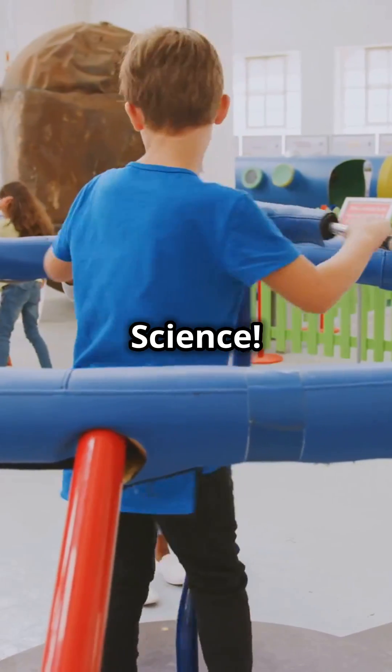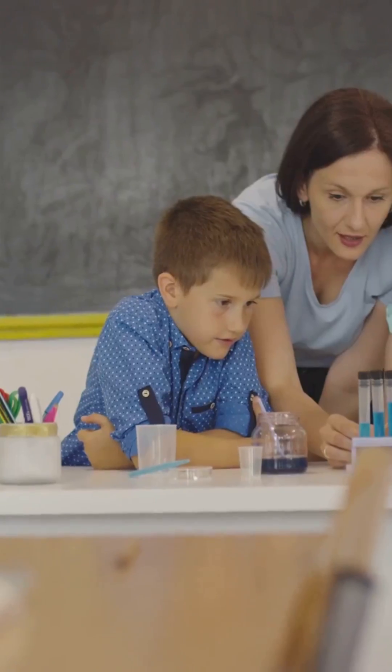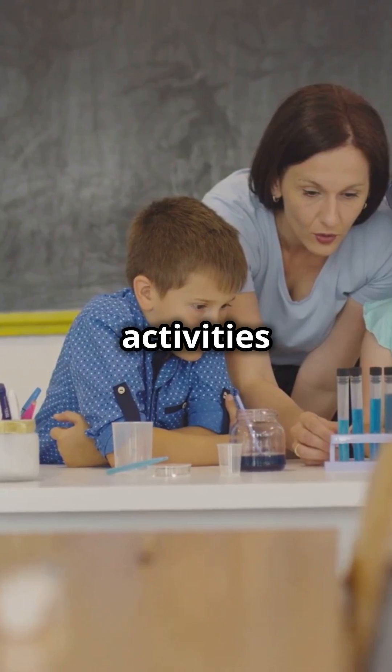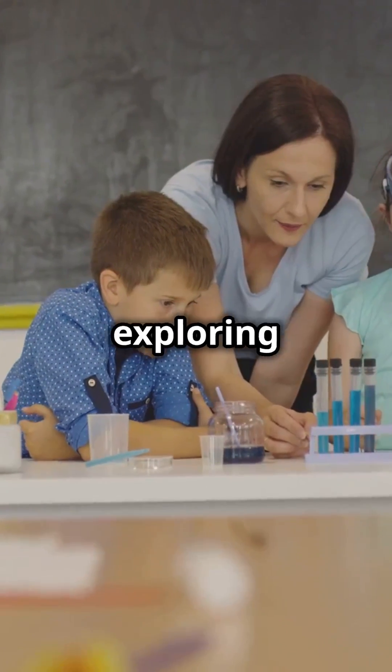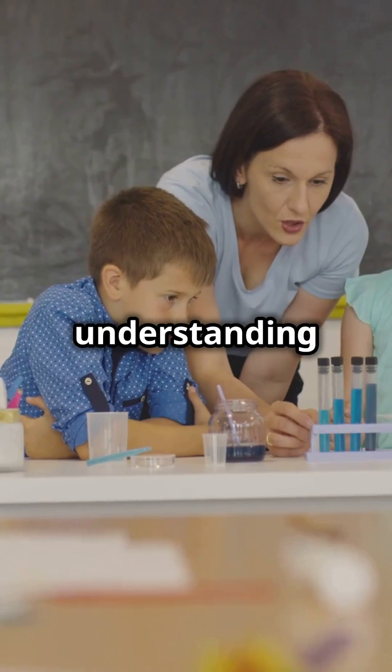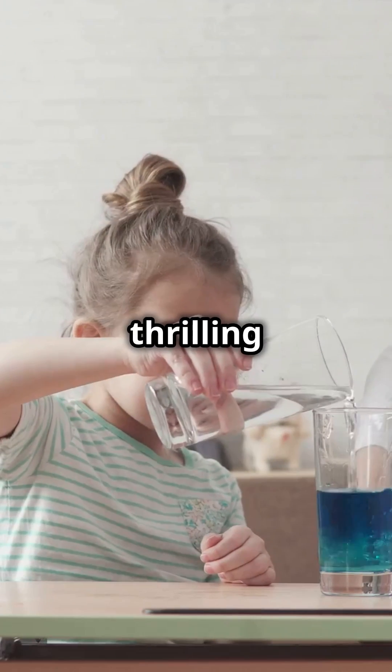One: Mystery Science. This platform is a treasure trove of engaging content. It's packed with hands-on activities and videos that make science feel like an awesome adventure. From exploring the mysteries of the universe to understanding the tiniest particles, Mystery Science makes learning a thrilling experience.